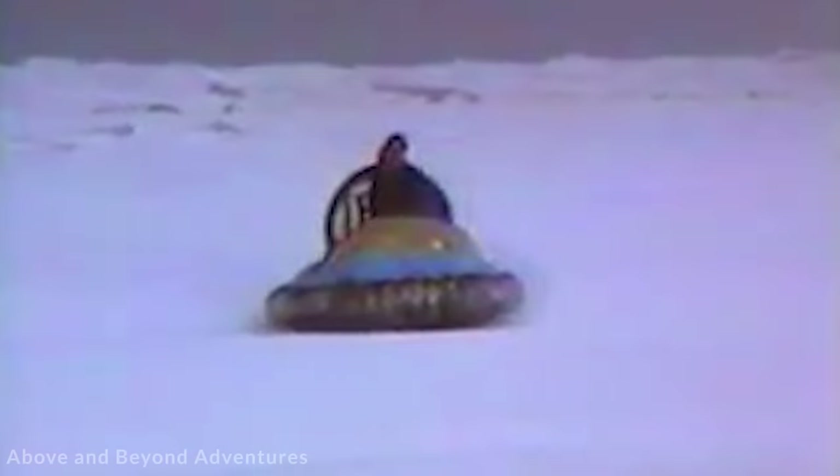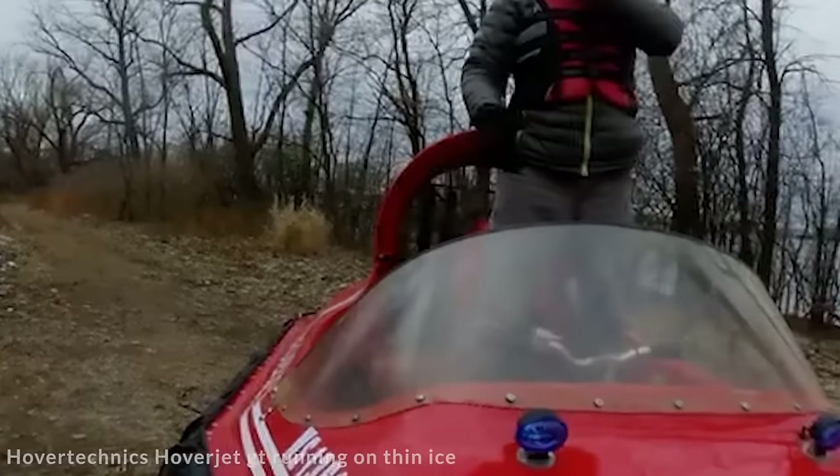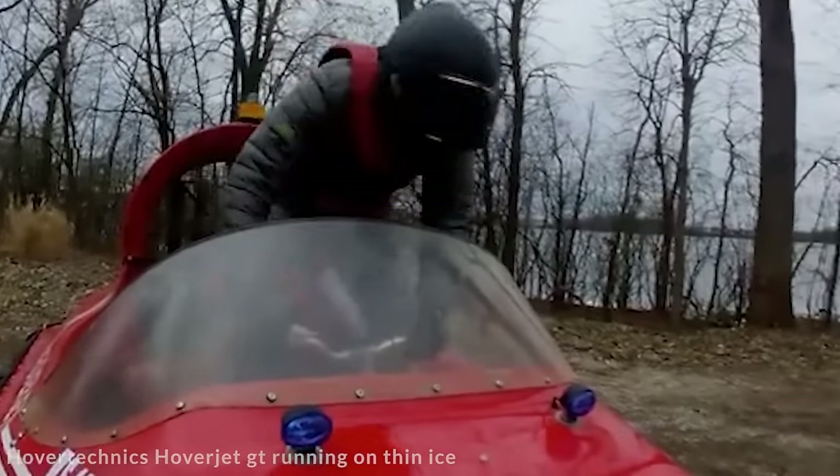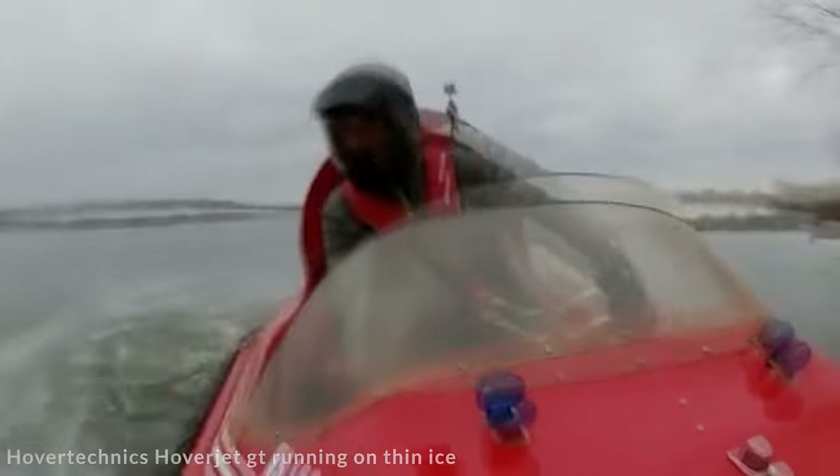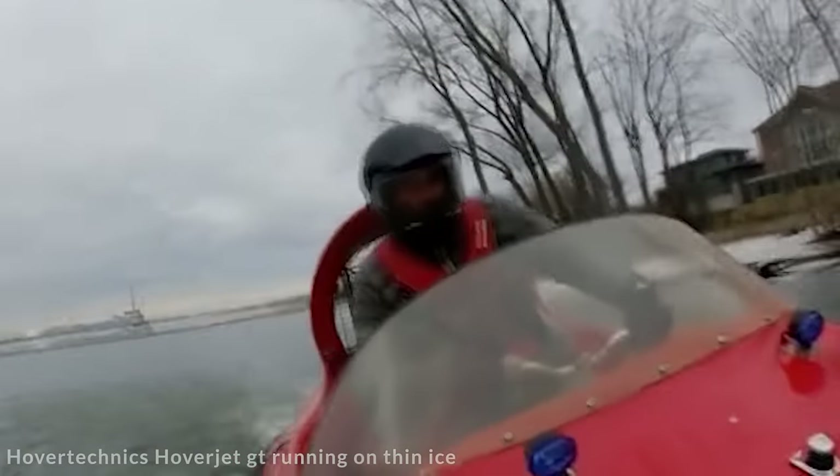It can also handle surprisingly large waves considering its size, as it's capable of surfing over waves that are 2 feet high and clearing obstacles at a height of 20 centimeters. It's not particularly good with weight though — it can only carry up to 180 kilograms. The basic design also comes without any of the frills that can make this such a cracking vehicle to begin with.